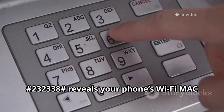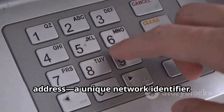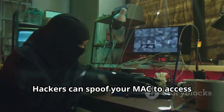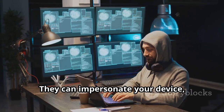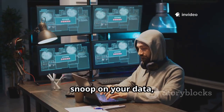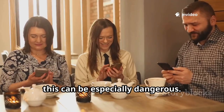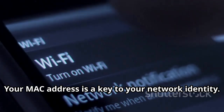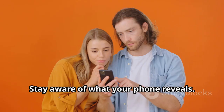*#*#232338#*#* reveals your phone's Wi-Fi MAC address — a unique network identifier. Hackers can spoof your MAC address to access secure networks or bypass restrictions. They can impersonate your device, snoop on your data, or even frame you for illegal activity. On public Wi-Fi, this can be especially dangerous. Your MAC address is a key to your network identity — don't let it fall into the wrong hands. Stay aware of what your phone reveals.